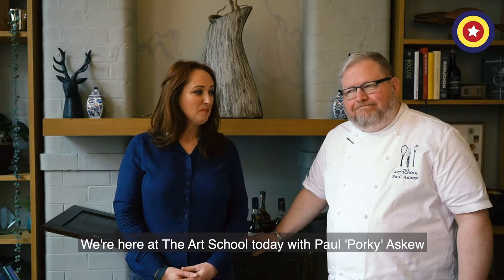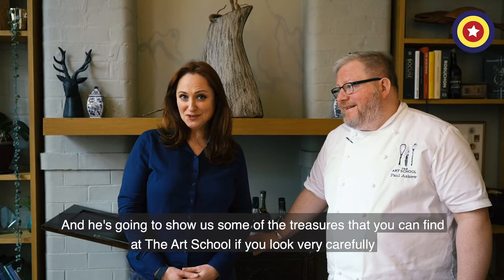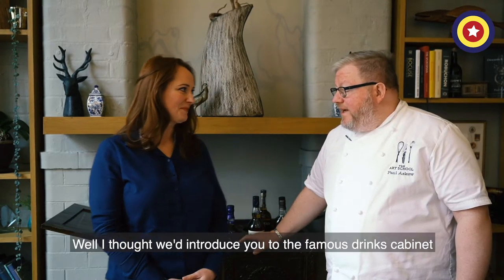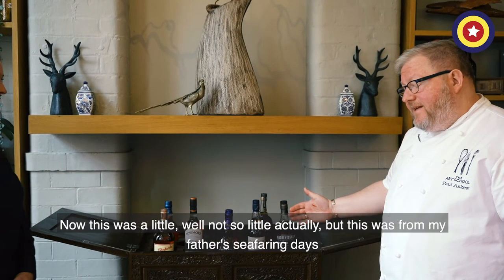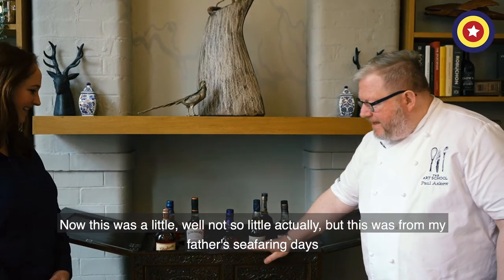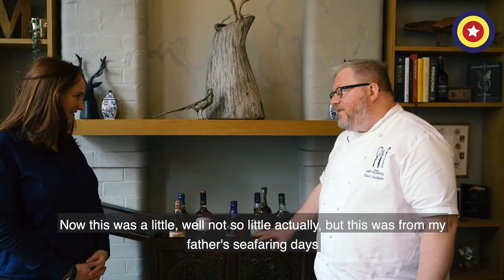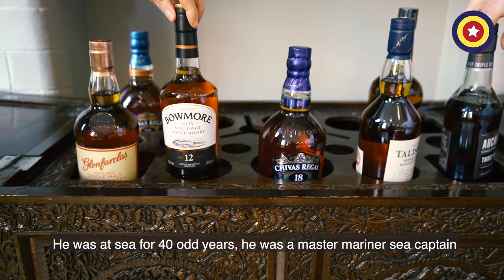We're here at the Art School today with Paul Askew, and he's going to show us some of the treasures that you can find at the Art School if you look very carefully. Well, I thought we'd introduce you to the famous drinks cabinet. This was from my father's seafaring days — he was at sea for 40 odd years, he was a master mariner, a sea captain.